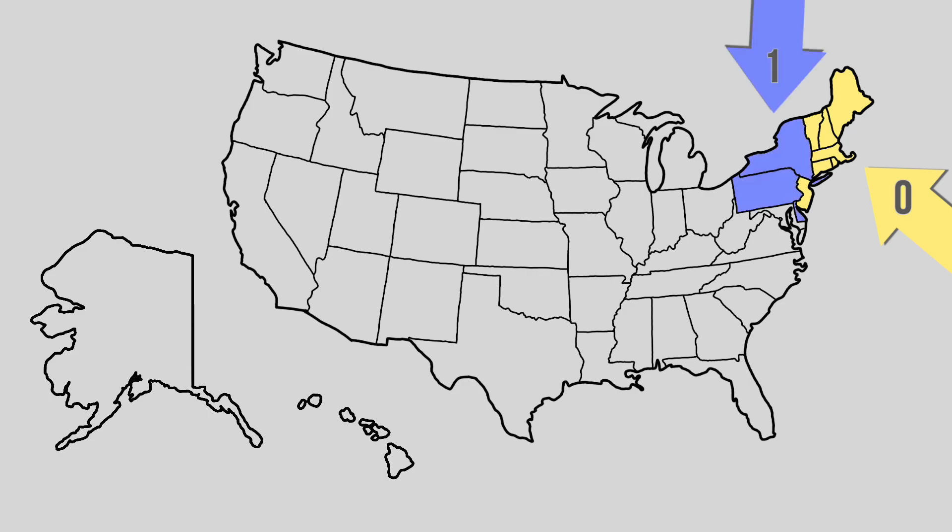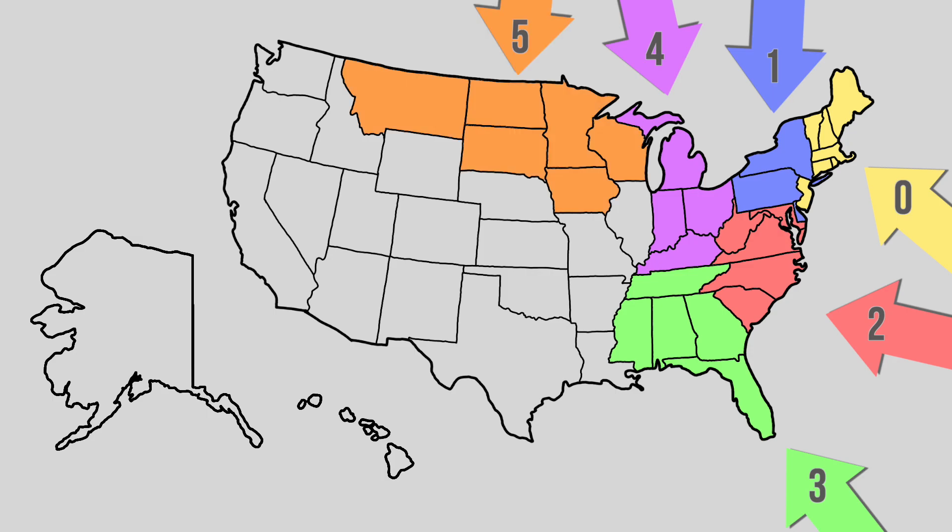The number one is used for the rest of the Northeast, like New York, Pennsylvania, and Delaware. Two is used for D.C., Maryland, Virginia, West Virginia, and both Carolinas. Three is used for Georgia, Florida, Alabama, Tennessee, and Mississippi. Four is used in Kentucky, Ohio, Indiana, and Michigan. Five is used in Iowa, Wisconsin, Minnesota, South Dakota, North Dakota, Montana, and a single zone in D.C. for parcel returns.